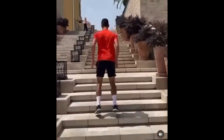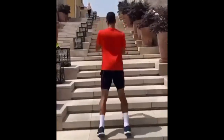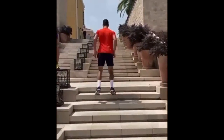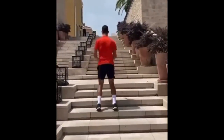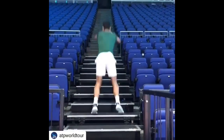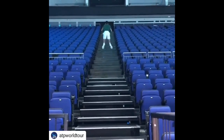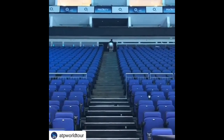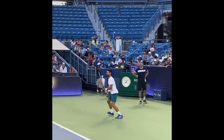Stair climbing elevates his heart rate, rapidly preparing his cardiovascular system for the rigorous demands of tennis. This intense exercise engages leg muscles, enhancing their power and explosiveness, which is pivotal for swift and agile movement on the court. Moreover, stair jumps promote bone density and joint health, safeguarding his long-term athletic longevity and reducing the risk of injury. This dynamic warm-up also contributes to his overall fitness and wellness, aiding in weight management and muscle development, serving as a comprehensive pre-match warm-up for peak tennis performance.